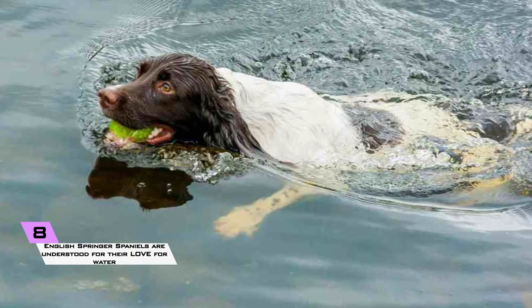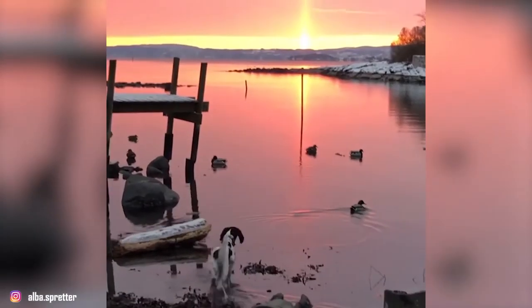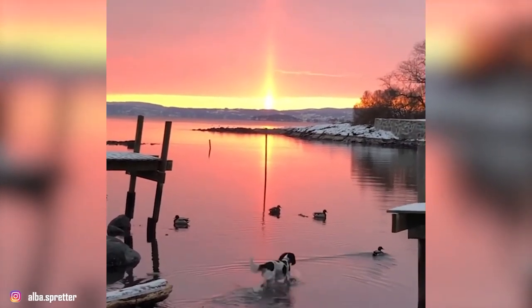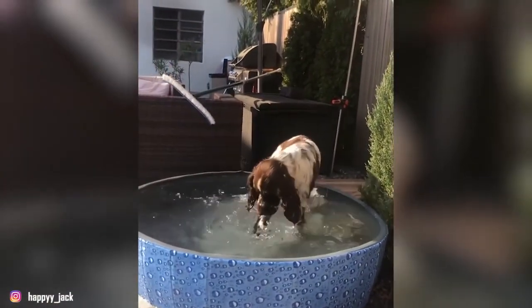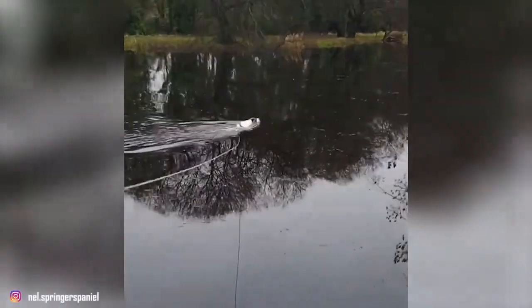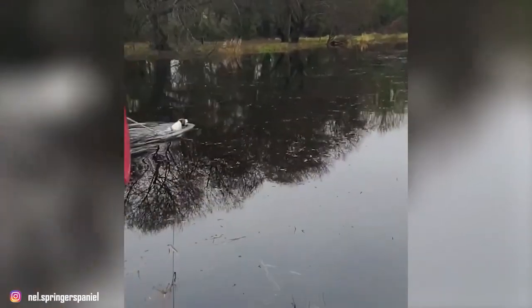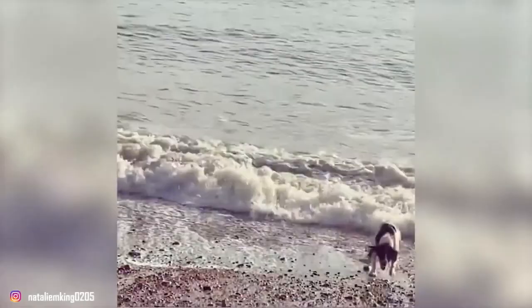8. English Springer Spaniels are known for their love of water. Many enjoy a trip to the beach or lake, and they can get a little too enthusiastic by jumping into puddles and water bowls. Be ready for mud and water to be tracked through your house and for lots of doggy baths. This is not a tidy breed, nor one for very house-proud owners.